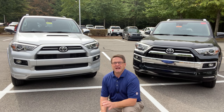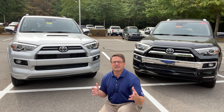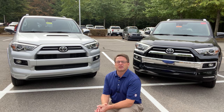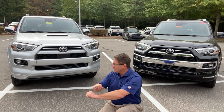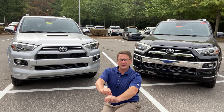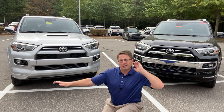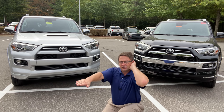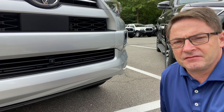Both vehicles have Toyota Safety Sense with Pedestrian detection, which includes a pre-collision system that detects people during the daytime, dynamic radar cruise control, automatic high beams, and lane departure alert. Since both these vehicles are four-wheel drives, they have 9.6 inches of ground clearance — two-wheel drive models get 9 inches.